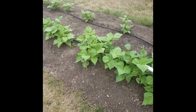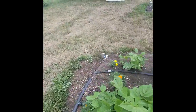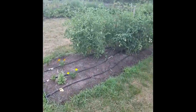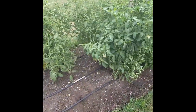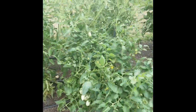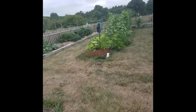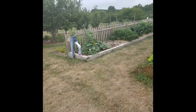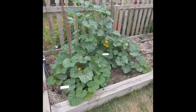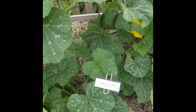Everybody out here has their own little sections that they work, and we all come collectively towards the end for our harvest. Most of this stuff is donated to two or three food pantries here in the city. These are some more Romas here. Last season I think we ended up donating just over a ton of food — 2,100 to 2,200 pounds somewhere in there.